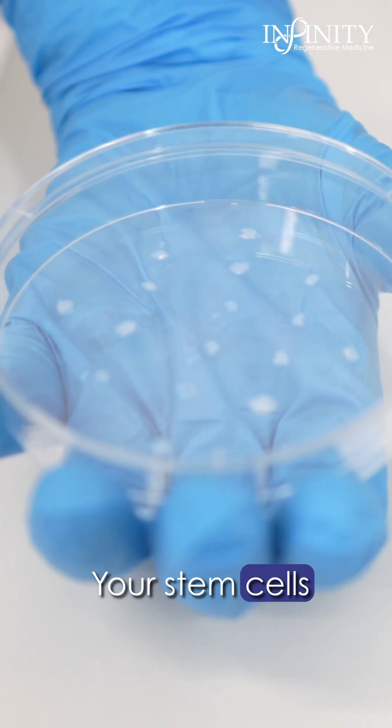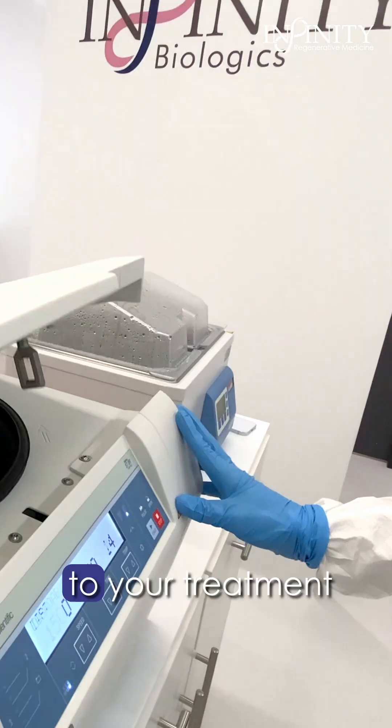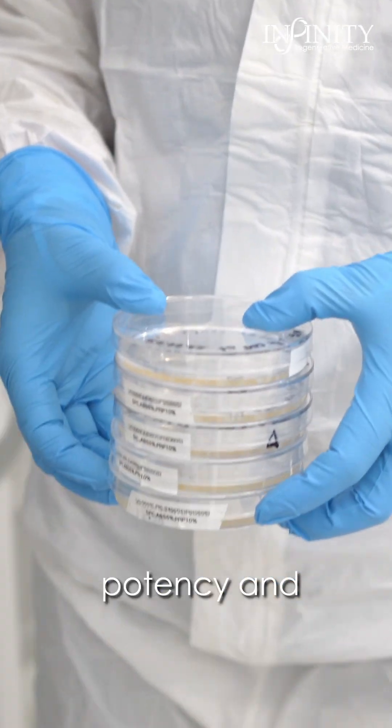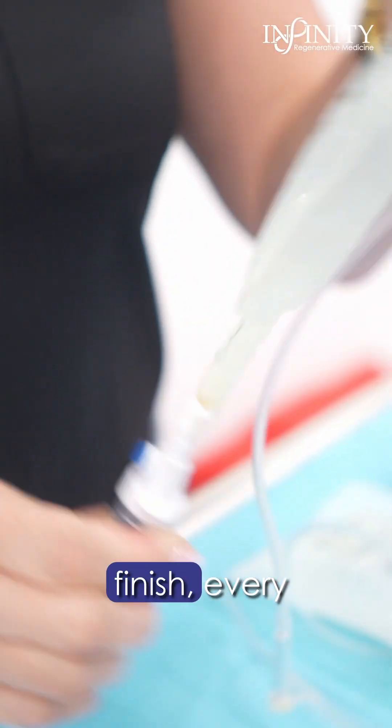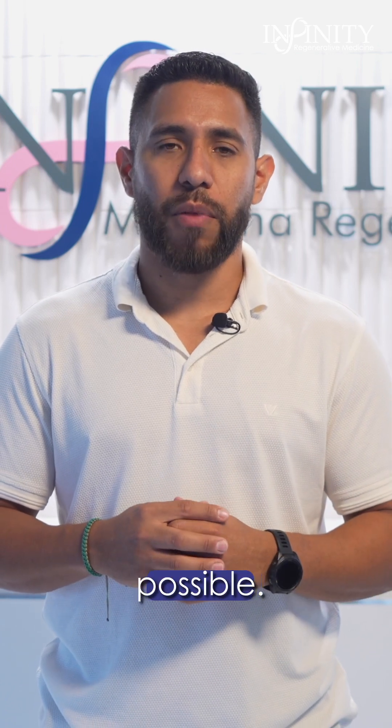And here's what makes us different. Your stem cells are prepared fresh, never frozen, and they go straight from our lab to your treatment for maximum potency and results. From start to finish every step is about one thing: giving you the highest quality regenerative medicine possible.